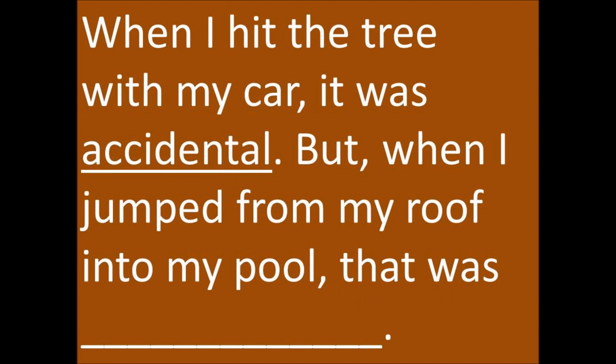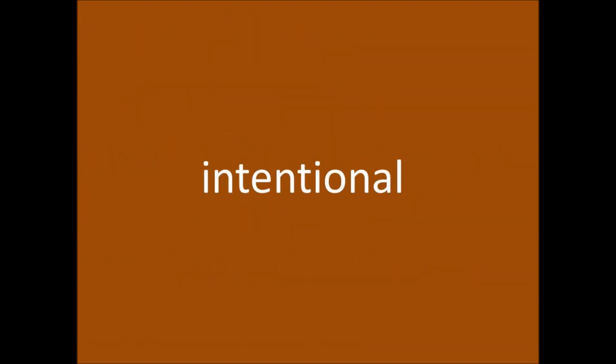When I hit the tree with my car, it was accidental. But when I jumped off my roof into my pool, that was intentional. Intentional.